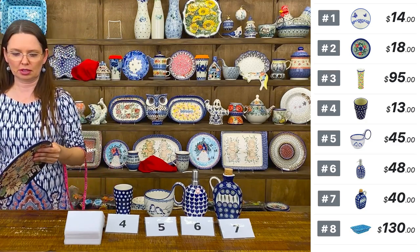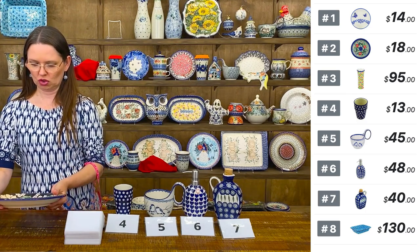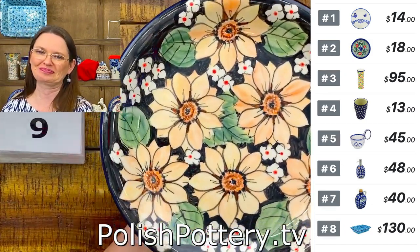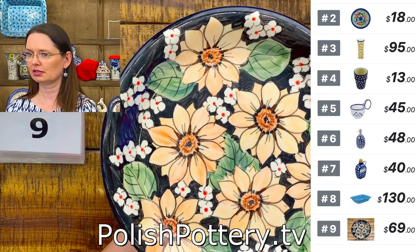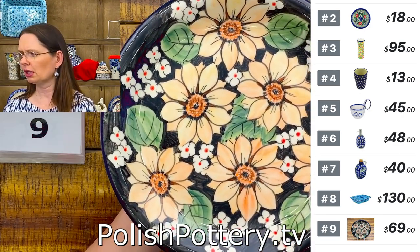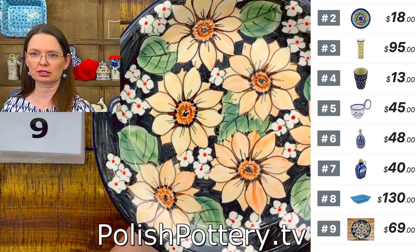I brought the carafe tonight — number nine. A couple of questions about the teapot hanger: private message us and I'll send you a link. I think I added the teapot hanger to the last show, so I will definitely add it again tonight after the show. I'll send links for the earrings as well.